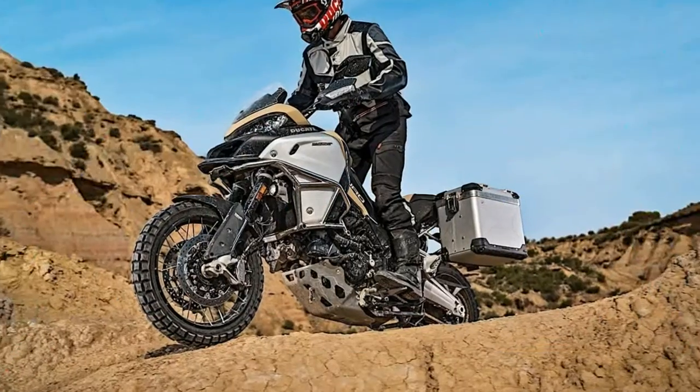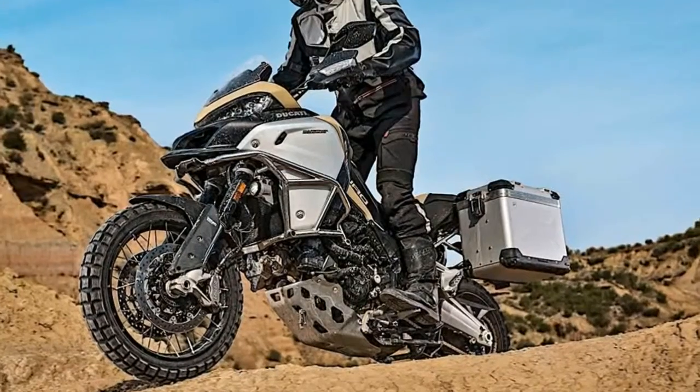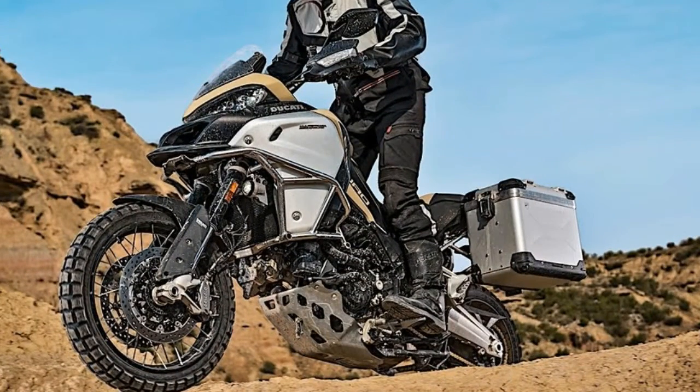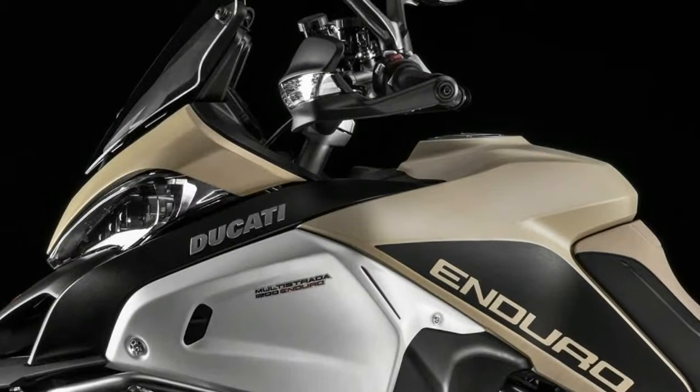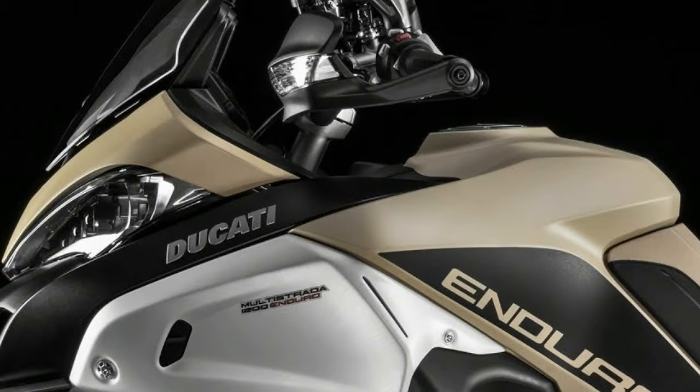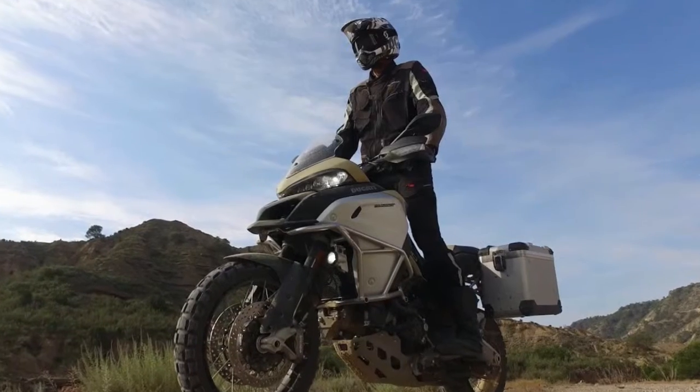The Multistrada 1200 Enduro goes even more globe-trotter with the new Pro version. The trail-blazing spirit of the most adventurous Multistrada now reaches new heights thanks to this latest version, designed for riders eager to get off-road and get exploring.